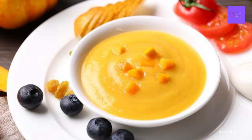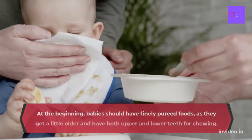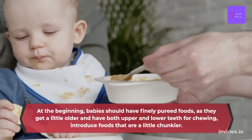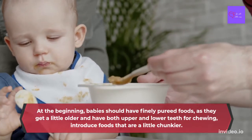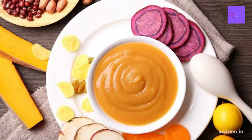After that, I started introducing vegetables, then fruits, then meats. At the beginning, babies should have finely-pureed foods. As they get a little older and have both upper and lower teeth for chewing, introduce foods that are a little chunkier.